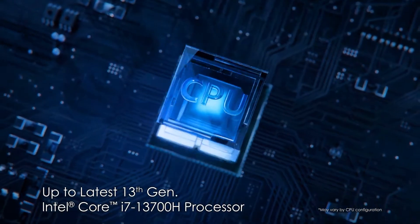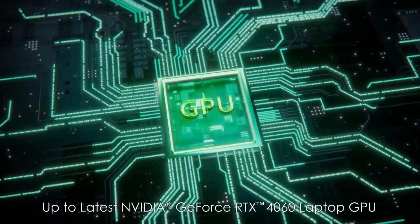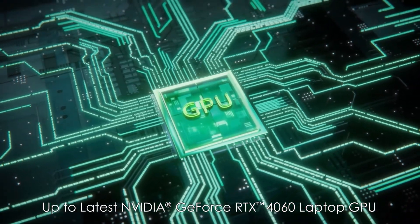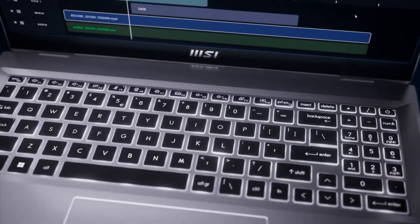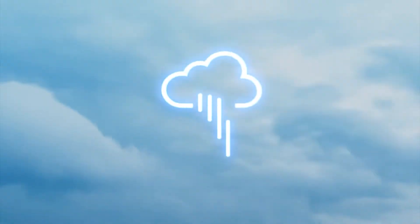Whether it's development work or pushing the boundaries in AI and machine learning, the MSI Prestige 16 AI Evo offers a robust platform that combines power, performance, and portability, making it an outstanding laptop for any serious programmer or developer.